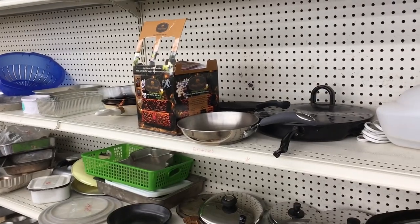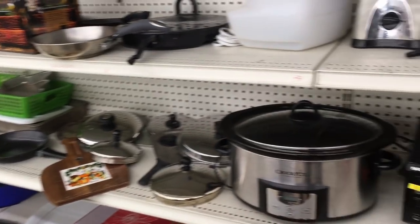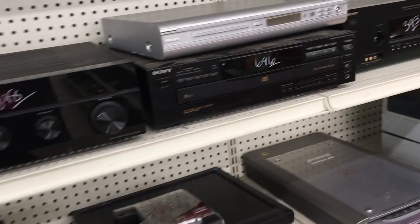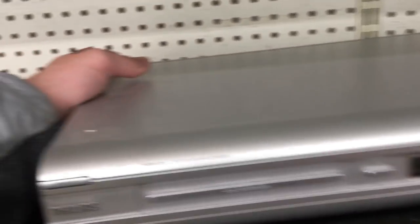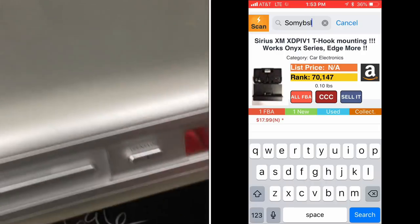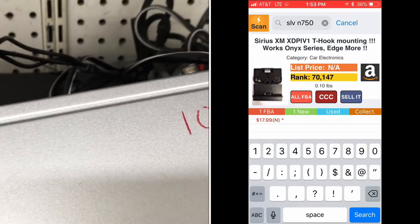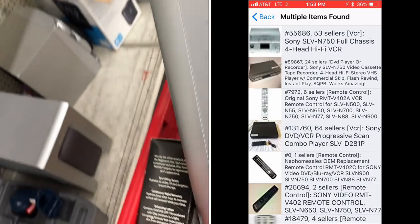One last area — this thrift store has large electronics in a different section. There's a lot of Sony stuff, stereo and AV centers. But this right here is a DVD recorder — that's a guaranteed buy every single time. They want 10 bucks for it, which is a little much, but it's going for around 50 on Amazon.